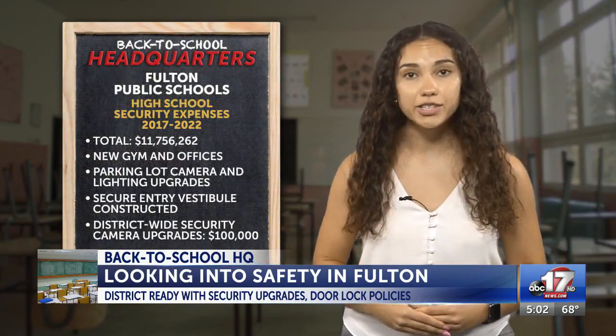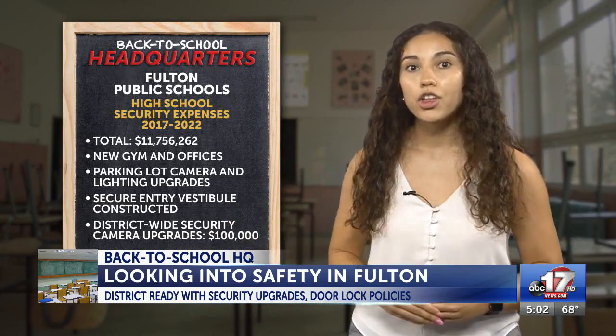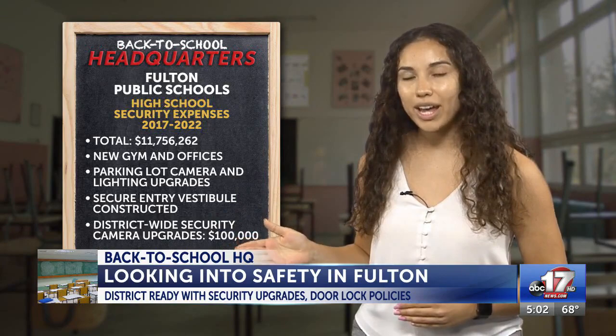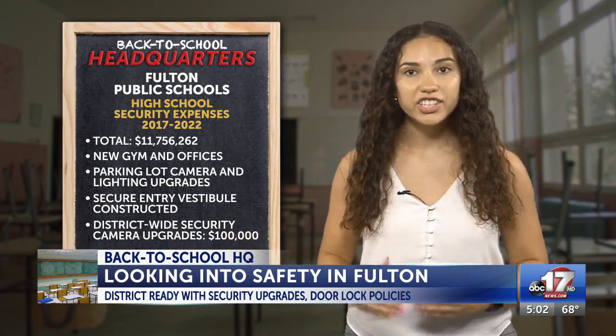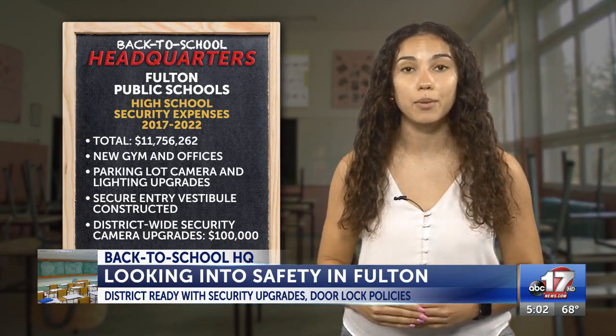For Fulton High School, the district spent more than $11.7 million on upgrades. Those include a new gym and offices, parking lot camera and lighting upgrades, and a secure vestibule entry. The district also spent $100,000 on a district-wide security camera upgrade.